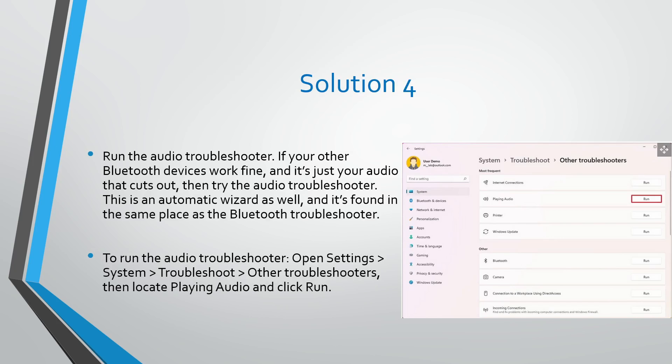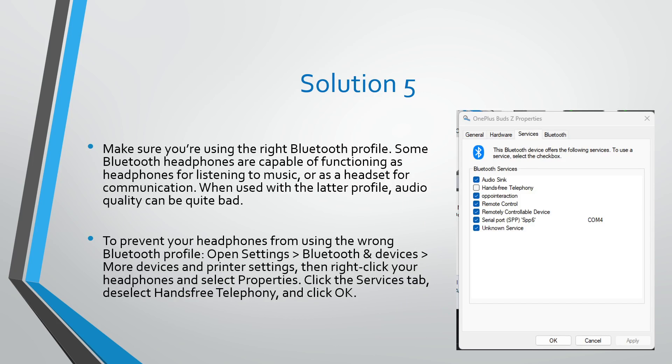Solution number four: run the audio troubleshooter. If your other Bluetooth devices work fine and it is just your audio that cuts out, then try the audio troubleshooter. This is an automatic wizard as well. To run it, open Settings, go to System, then Troubleshoot, Other Troubleshooters, then locate Playing Audio and click Run.